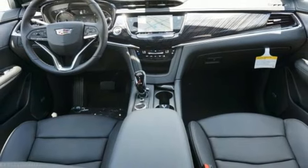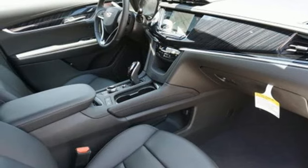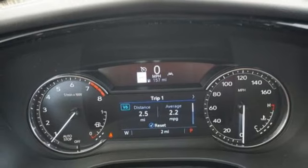Auto dimming rear view mirror, streaming audio, memory exterior door mirror settings, heated steering wheel, front and rear parking sensors, and heated and ventilated leather bucket seats.